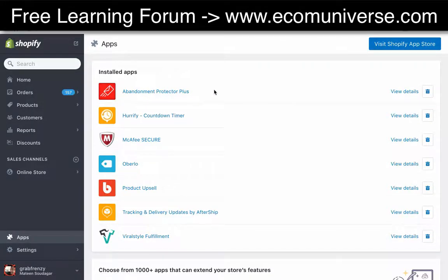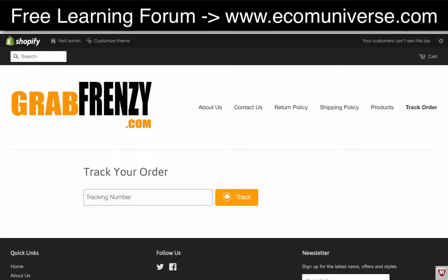In this video I wanted to go through the AfterShip app. It's really good because it adds some legitimacy to your store and it allows you to make a tracking page. When you go to 'track order' you'll see this page here. When someone asks about the status of their order, I give them a tracking number, the link to this page, and tell them to paste it in and click 'track.'